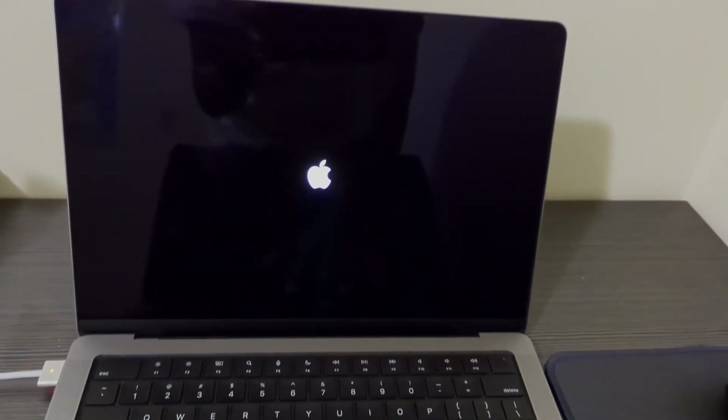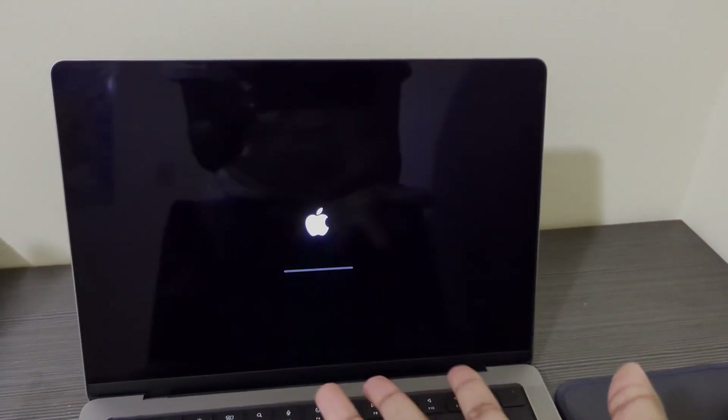I want to preface this by saying that I need help — your help — because why on earth does my MacBook screen keep going black? After many calls to Apple support, I need to fix this problem because it is driving me insane.